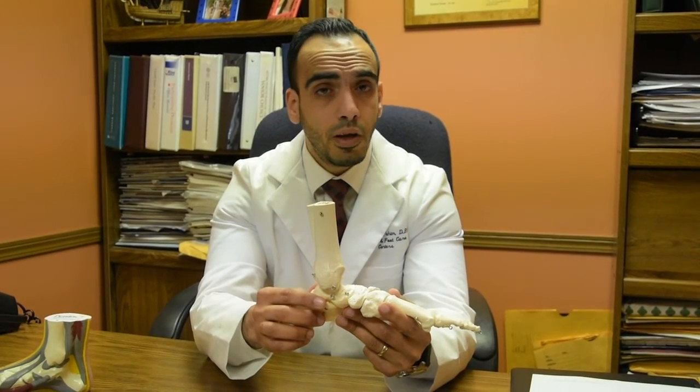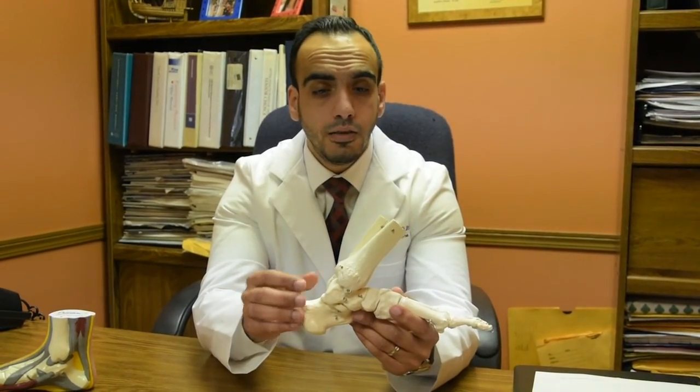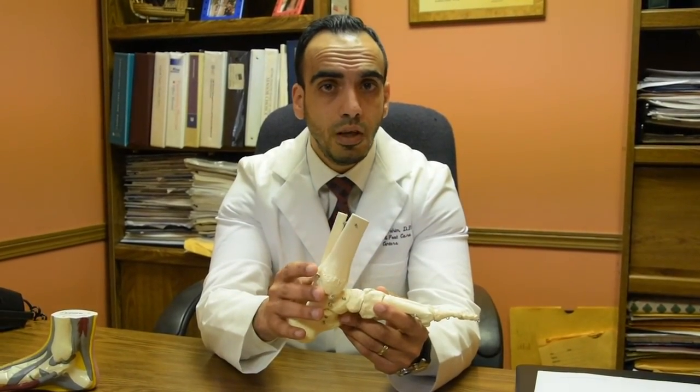If you suspect that you might have Achilles tendonitis or posterior heel pain, I highly suggest that you make an appointment and be seen at your earliest convenience.